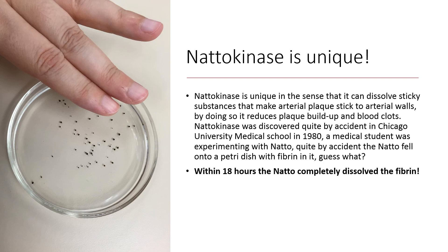Nattokinase was discovered quite by accident at Chicago University Medical School back in 1980. A medical student was experimenting with natto. Quite by accident, the natto fell onto a petri dish with fibrin in it. Within 18 hours, the natto completely dissolved the fibrin.